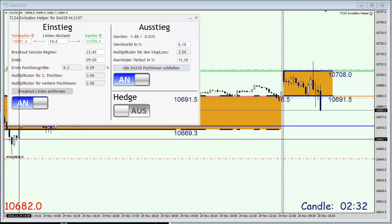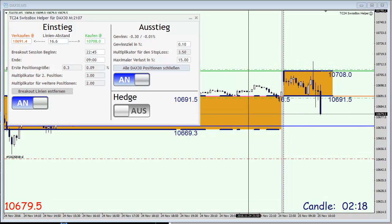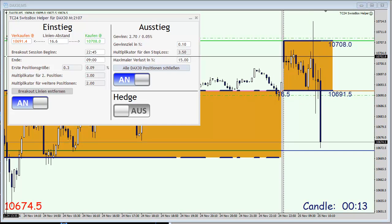We do have new lows here in the DAX, new daily lows, and so far it's looking good that we are going to reach our take profit on the short side. Let's switch the timeframe to M15 to see if there's any support and resistance here in the chart. Okay, just a couple more points for us to reach our take profit.